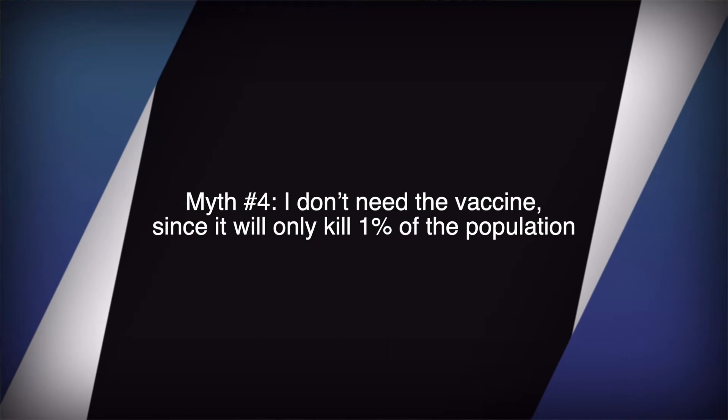The fourth myth: people think they don't need the vaccine because it will only kill one percent of the population. One percent may not seem like a lot, but globally that represents millions of people. The lives of all those people matter — we cannot take this as a joke. Coronavirus does not know age; it can attack anybody. As a community we need to work together, because if we don't, this coronavirus can gain mutations at any time.